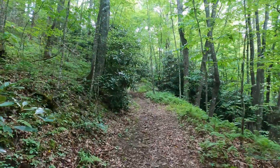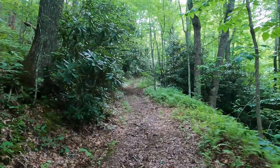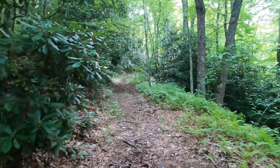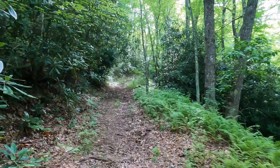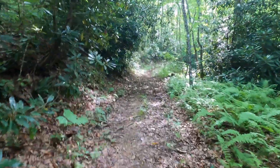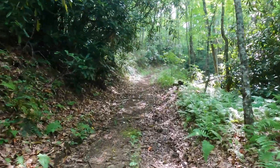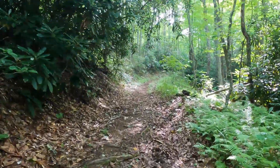The Turkey Knob Trail has essentially been uphill, but it has had some switchbacks which I appreciate. They're pretty gorgeous — fern on one side, rhododendron on the other. This is all second-growth forest.